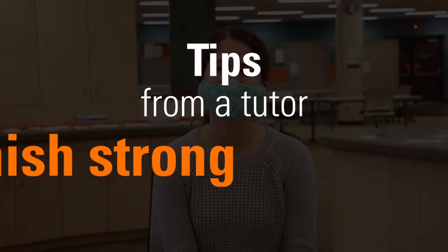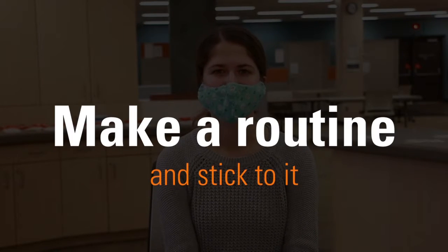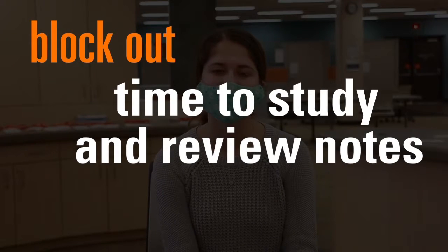Tips to finish the semester strong: Make a routine and stick to it. Think about how to prioritize assignments and projects. Make time for yourself by de-stressing and blocking out non-screen time. Find connections with people to support you through things like class group chats, tutoring, and advising. And finally, block out time to study and review notes.